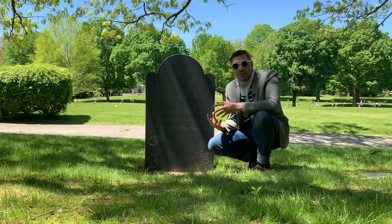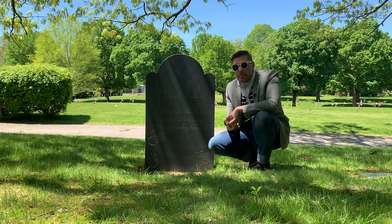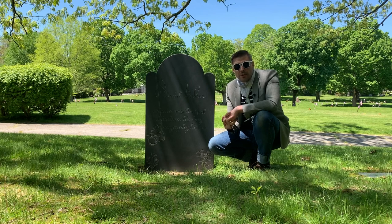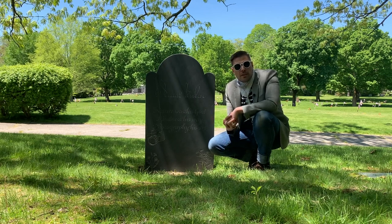To me, the front represents Daniel's business side — formal, dignified, to the point — whereas the back is warm and inviting and reveals the passions that made him happiest in life. Considering all these elements, I really feel he would be pleased with this. After devoting so much of his life to the care of gravestones, it's touching to think that Daniel Farber contributed to the art form he loved so much.